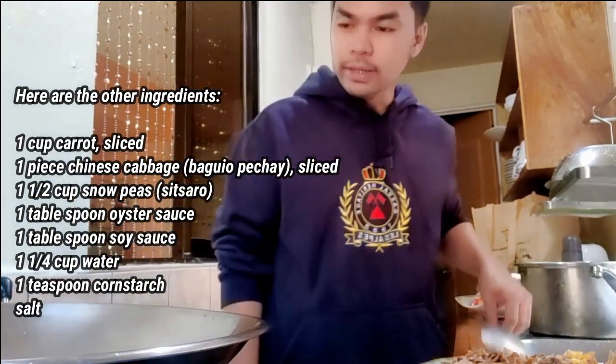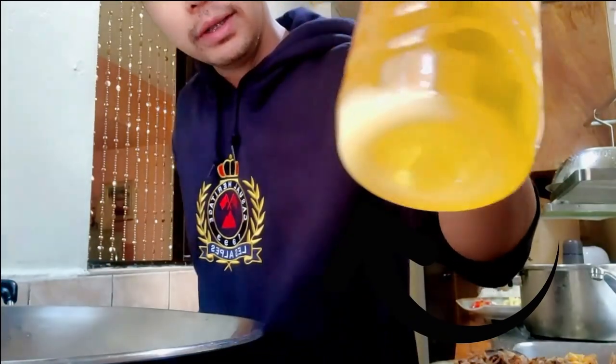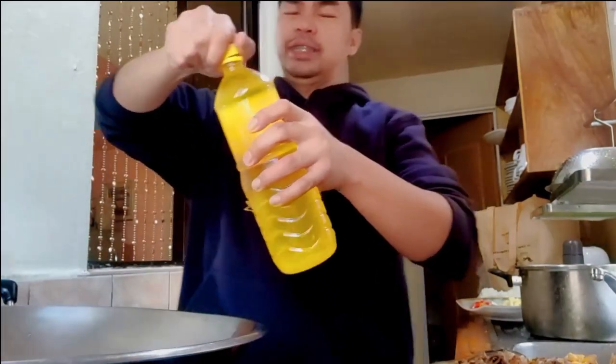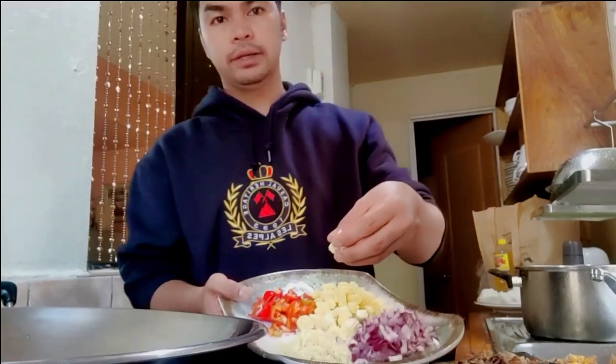I'm heating up the pan. There's our garlic — let's go ahead and add that in. It's cold here in Baguio, so let's get the garlic going.